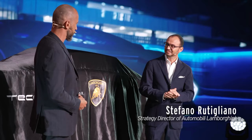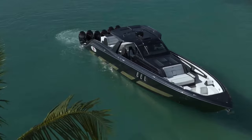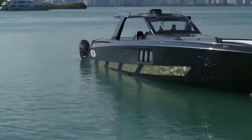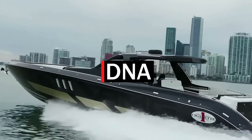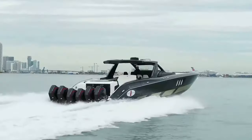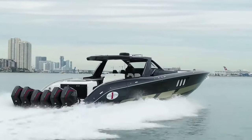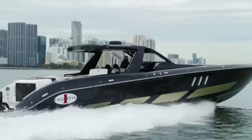Stefano Rudigliano, strategy director of Automobili Lamborghini, commented on the arrival of the motor yacht resulting from the passion of Lamborghini and the Italian Sea Group: 'We are proud to see the essence of Lamborghini DNA that today sets out to sail the sea with the same attitude of our super sports cars that race across the asphalt. This yacht is proof that the shared values and perfect synergy of the two teams are the key for executing excellent projects.'